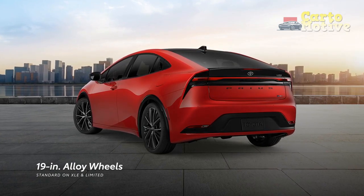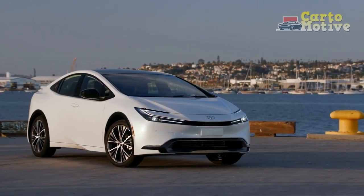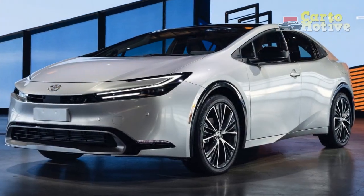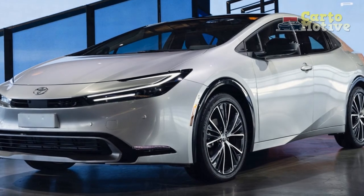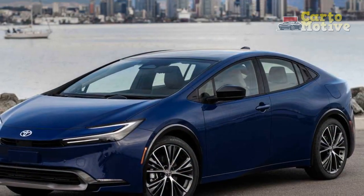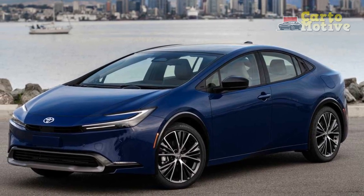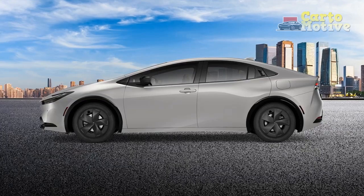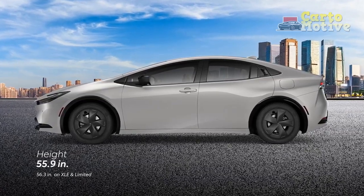This massive jump in performance comes with an ever-so-slight drop in fuel economy. Toyota estimates the base LE FWD model will achieve 57/56/57 mpg city/highway/combined. Those numbers drop to 53/54/54 with AWD. The XLE and Limited get 52 mpg across the board with FWD, or 49/50/49 with AWD.